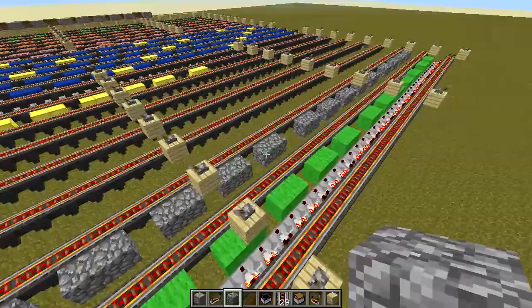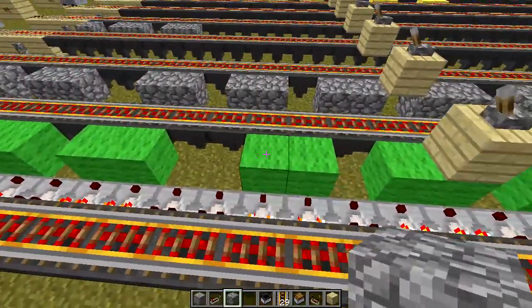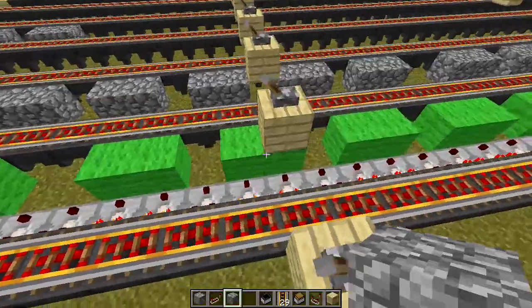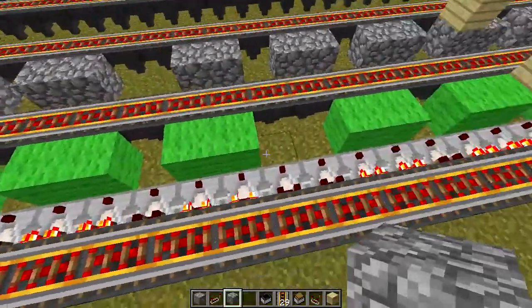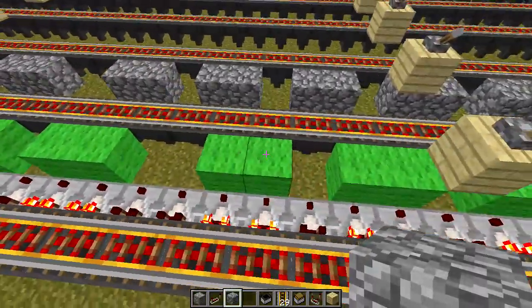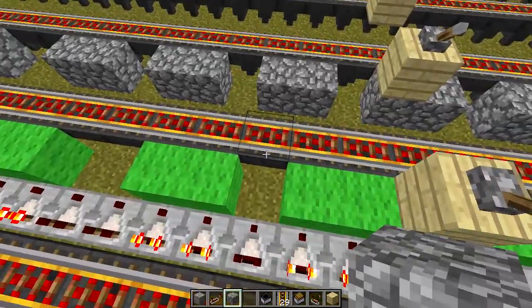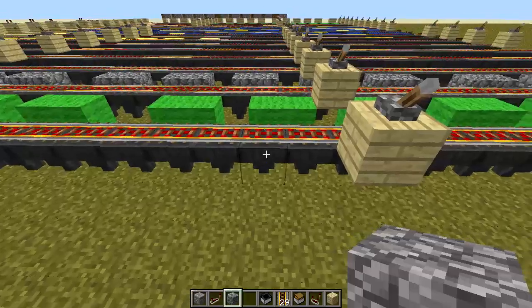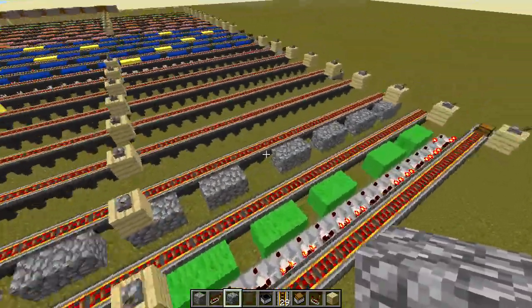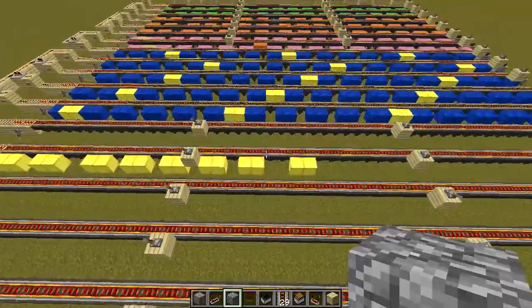Basically I get a 16-block repeating pattern. There's a gap of two, then two which are on, another gap, two on, one off, two on, one off, two on — and then the pattern repeats itself. By 'on' I mean the hopper accepted an item, and 'off' means it did not. That seems to be very consistent, at least for the tests I have set up.